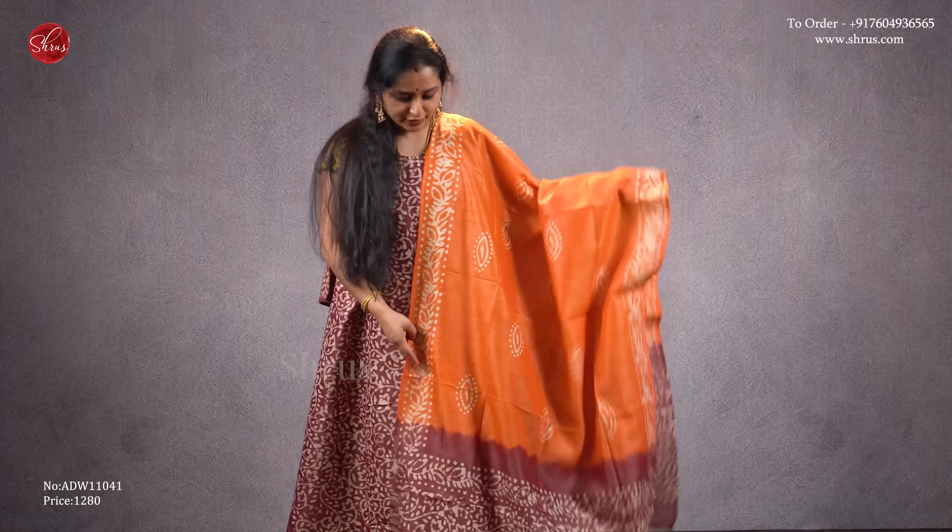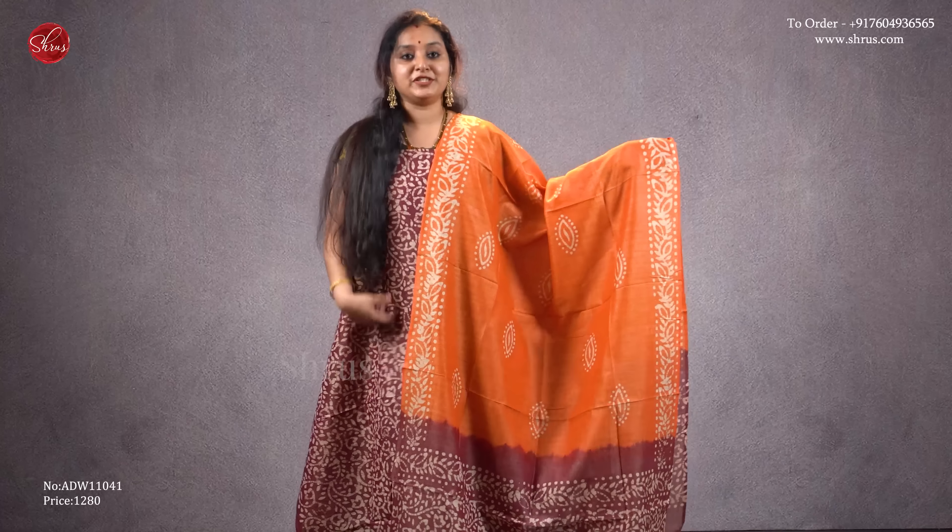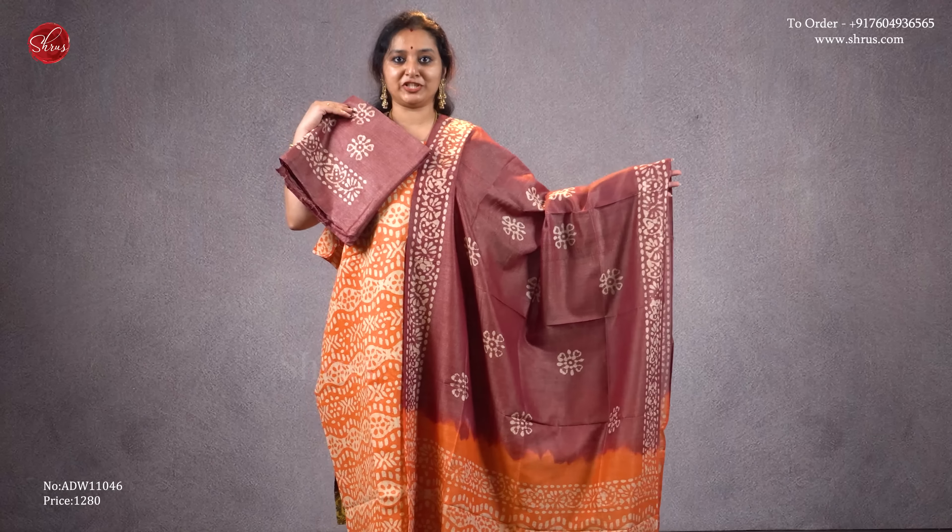Next we have a brown with an orange combination — very pretty batik patterns all over the top, a combination of both for the dupatta, and that's going to be the bottom. Priced at 1280.